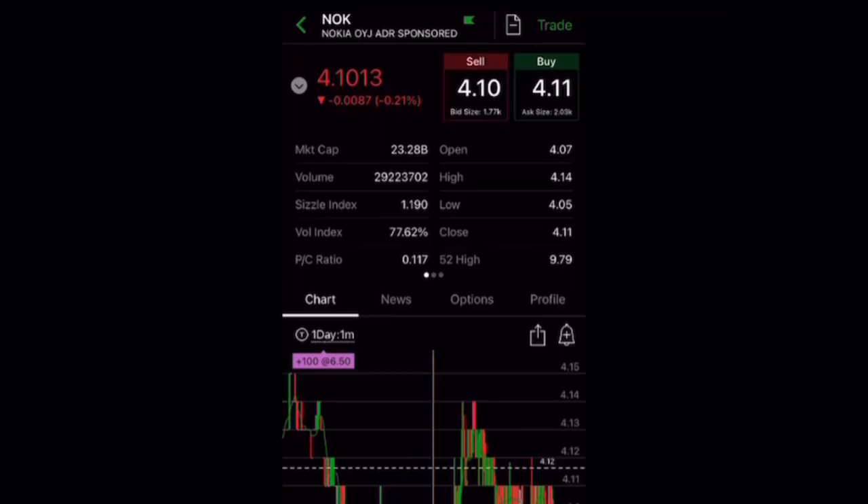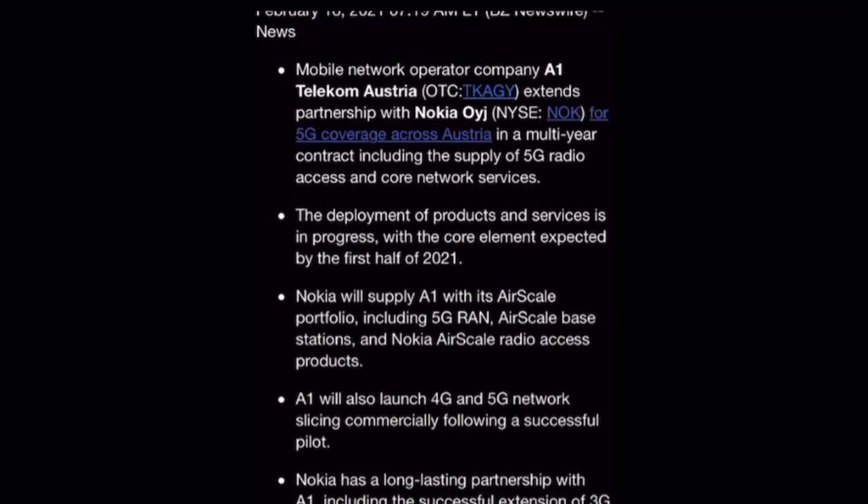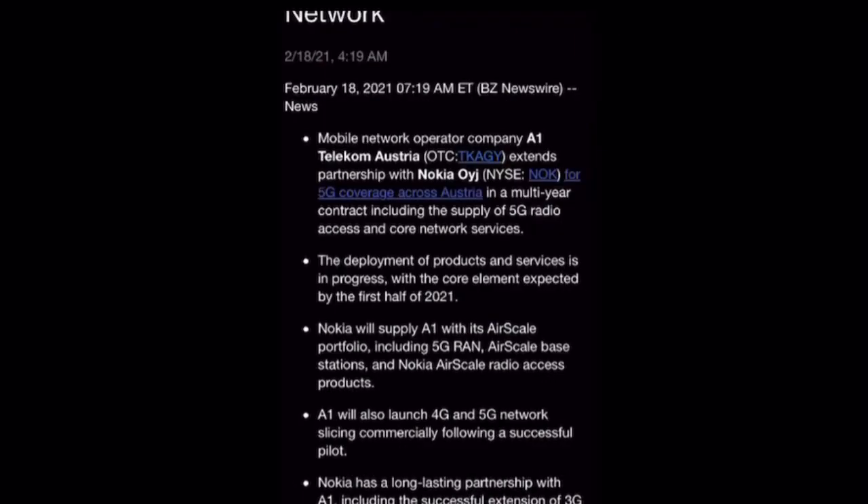Nokia is deploying the first LTE network in space to test lunar surface communications for future applications. Nokia is down again today — it's been down more than a week now. But that's okay; this is the time to buy. Some good news was announced today: Kia extends partnership with mobile operator A1 Telecom Austria for 5G coverage across Austria in a multi-year contract, including the supply of 5G radio access and core network services.